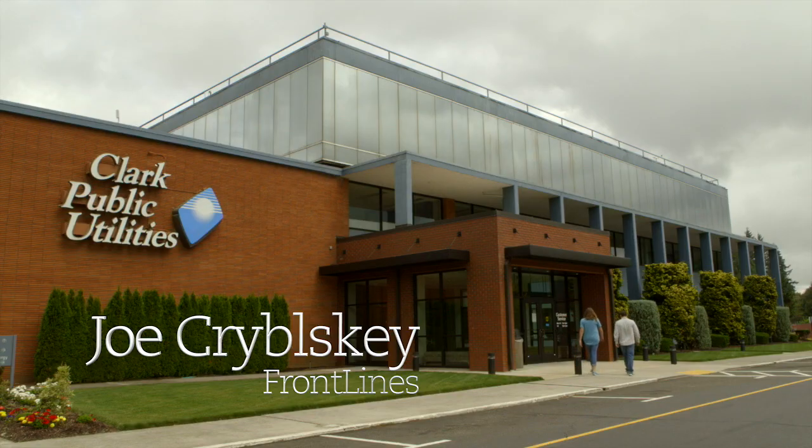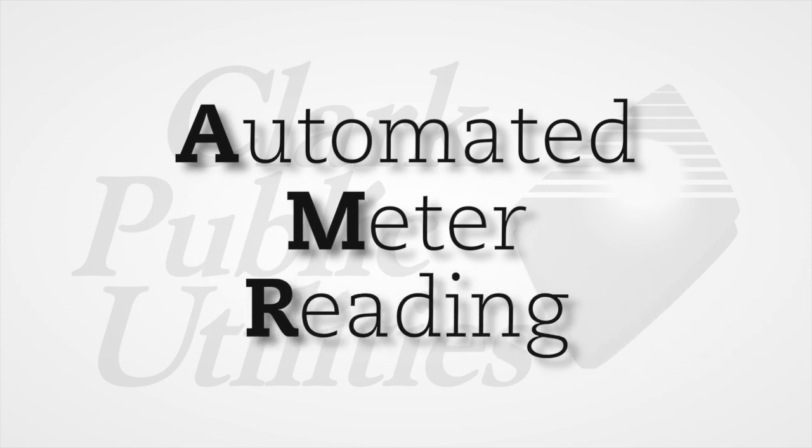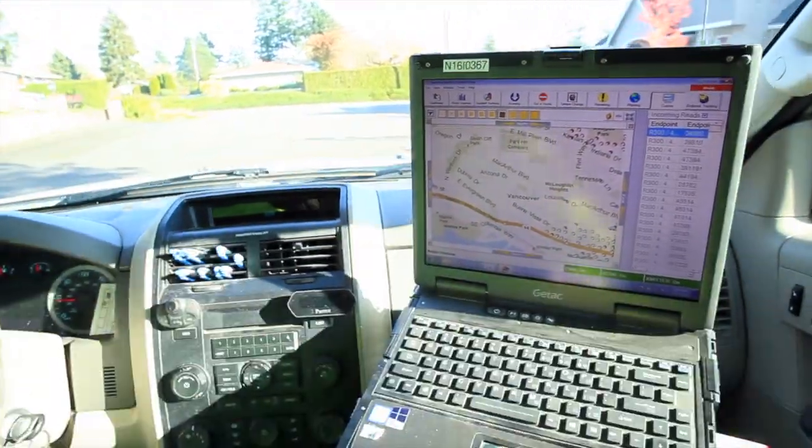My name is Joe Krabelski and I am an AMR driver. AMR is automated meter reading. The AMR driver is mainly just residential meters that had transmitters in them and you just drive through and pick those up with the rig that's behind me.